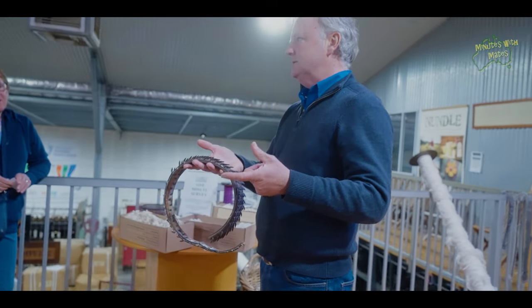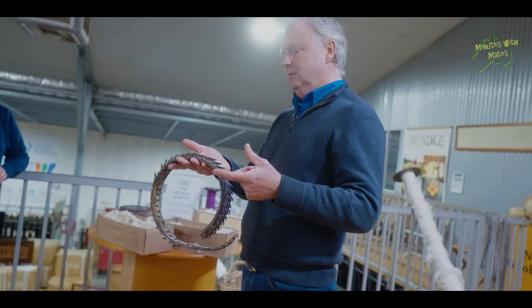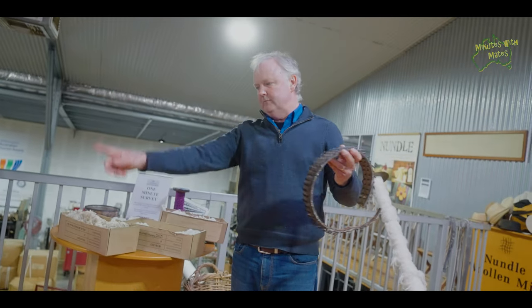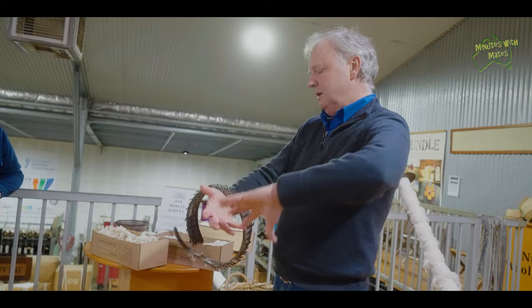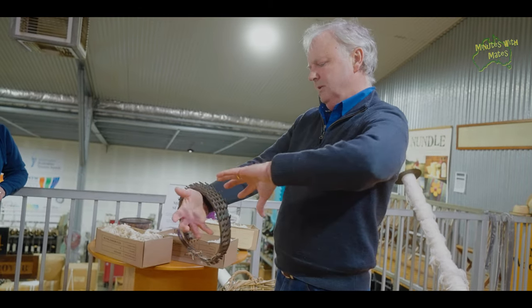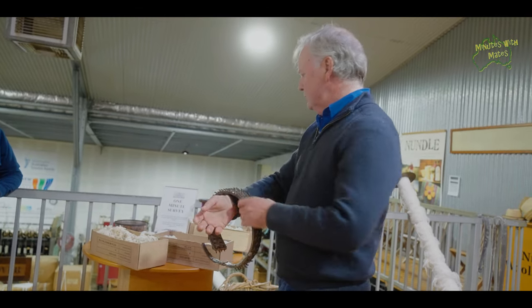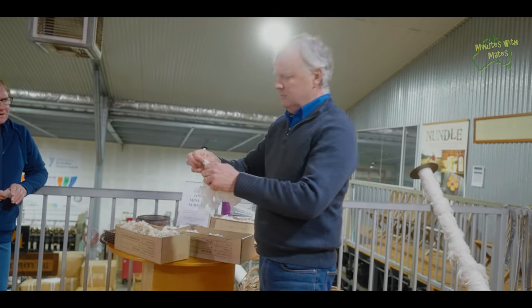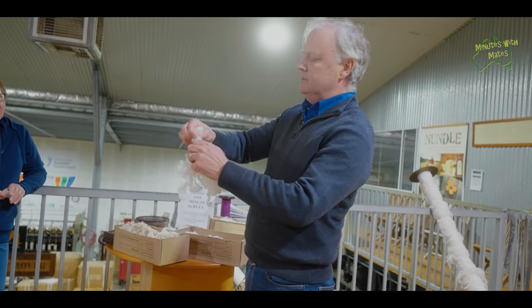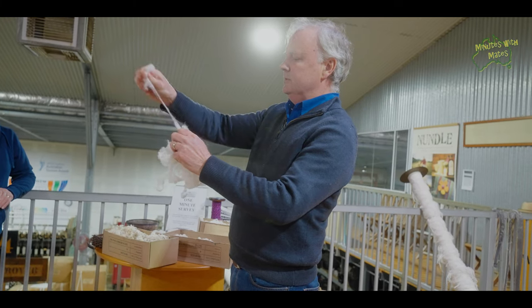The wool opener was manufactured in 1916, so it's 107 years old this year. It has a couple of big drum rollers with needles on them. These drum rollers rub against each other, which very gently teases open the wool — because wool during the washing process tends to entangle together. This is just a very gentle teasing of the fibres so they can be further processed on the next machine.